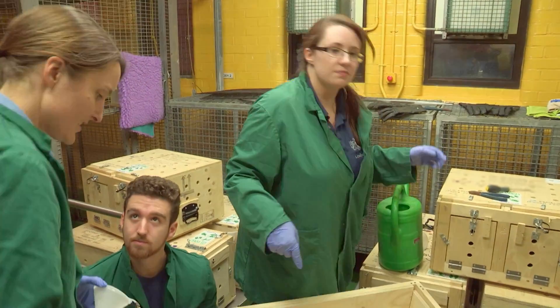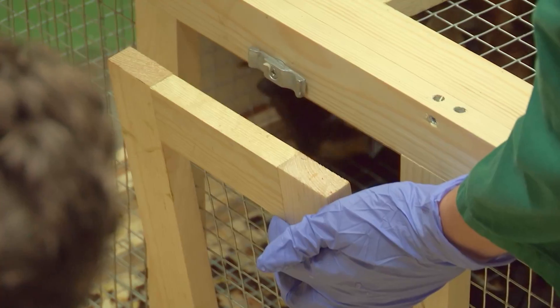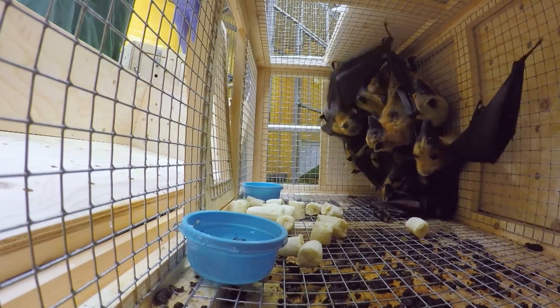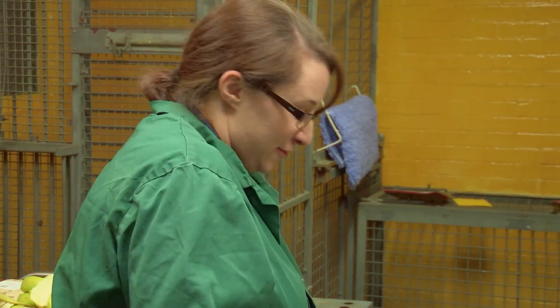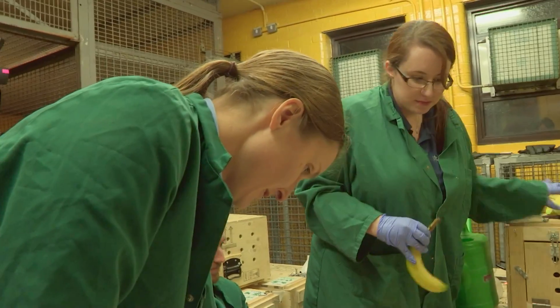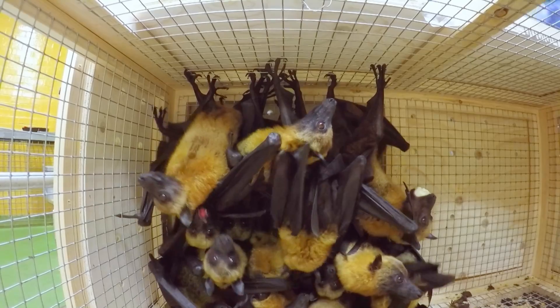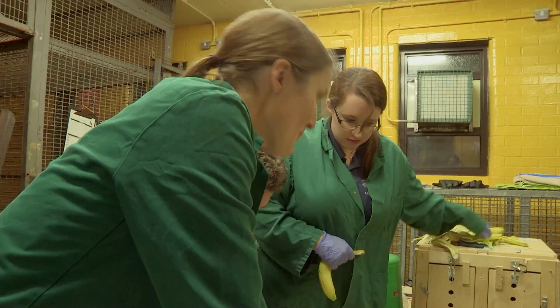Kayleigh has bananas for the flying foxes and figures they can push pieces through the top of the cage. Eating, toileting, and drinking are the three main things to look for — the aim is to keep them hydrated. One flying fox grabs a banana in the corner. 'They can't be too stressed out then.' Callum admits he can't stand bananas — can't stand the smell, doesn't even like to look at them — and was horrified when Kayleigh came out with a crate of them. The bats kind of stink anyway. 'It's like my worst nightmare, this.'